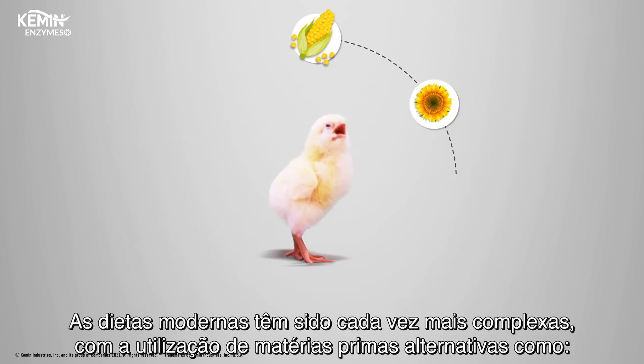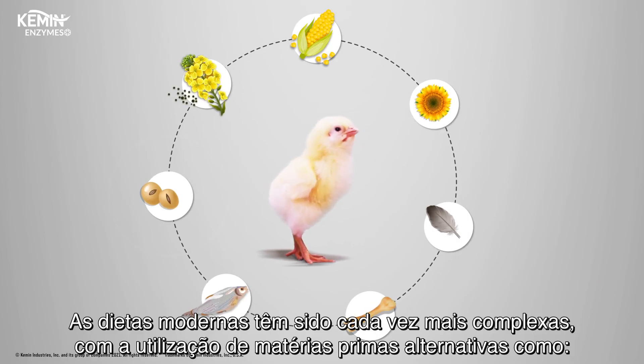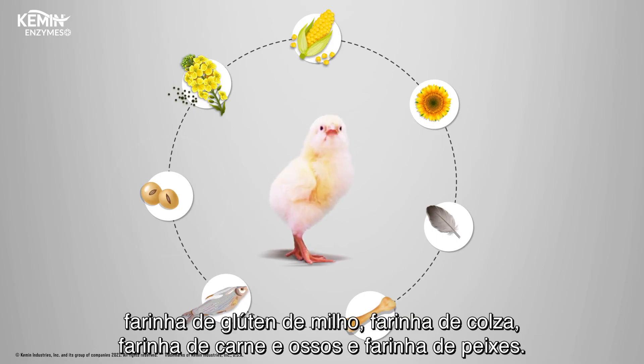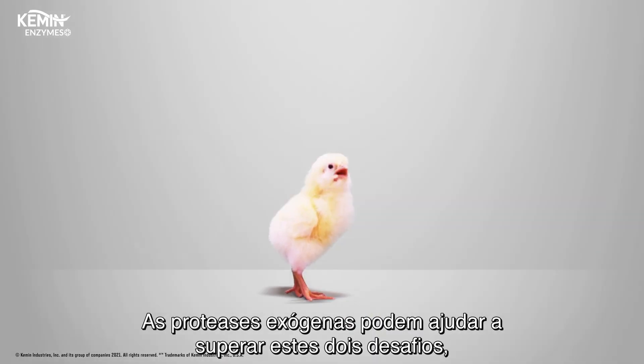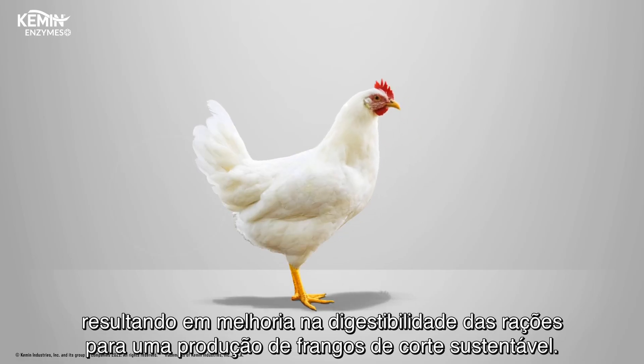Second, modern diets are becoming more and more complex, with many alternative raw materials like corn gluten meal, rapeseed meal, meat and bone meal, and fish meal. Exogenous protease can help overcome both of these challenges, resulting in improved digestibility of feedstuffs for sustainable poultry production.